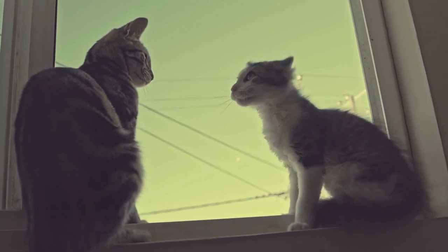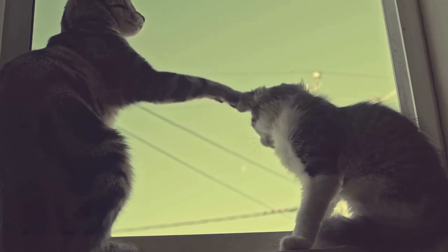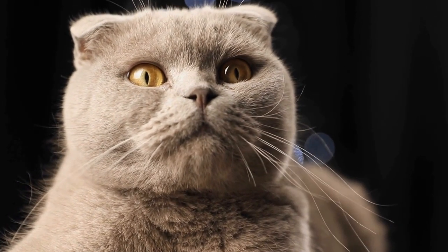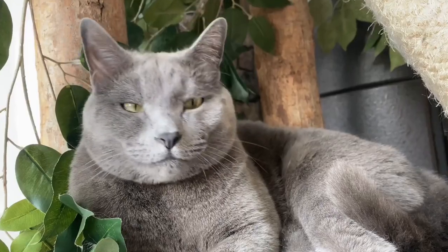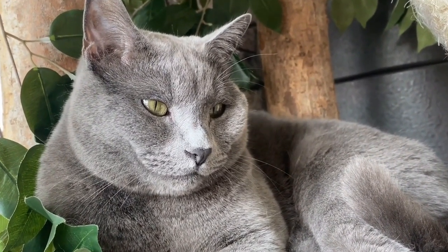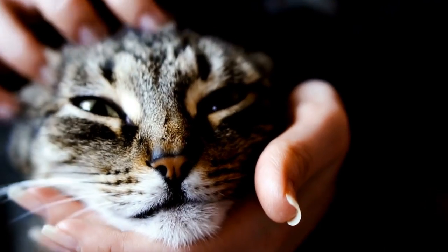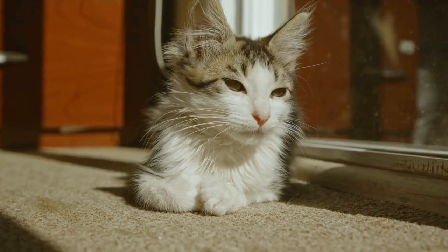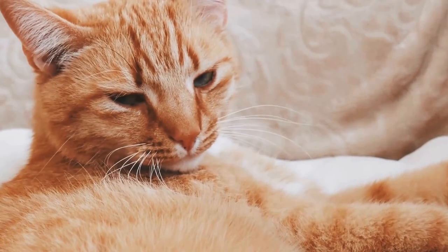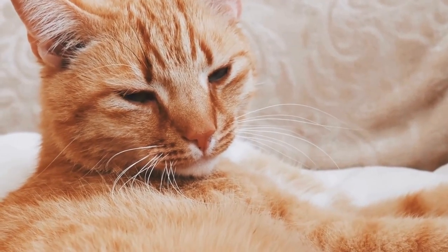So, how can you determine a cat's heart rate? There are a few methods you can use, depending on your cat's temperament and your level of comfort. One simple way is to gently place your hand on your cat's chest near its left shoulder or on the inside of its hind leg. You can feel its heartbeat by counting the number of beats you feel over a span of 15 seconds and then multiplying that number by 4. This will give you the heart rate in beats per minute. Another method is using a stethoscope. By placing the stethoscope on your cat's chest, you can directly listen to its heartbeats and count them accurately. This method can be particularly useful if you have a skittish or uncooperative cat, as it allows you to listen to the heart rate without causing much disturbance.